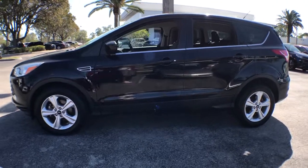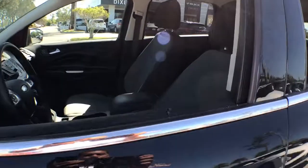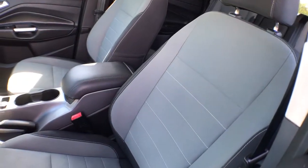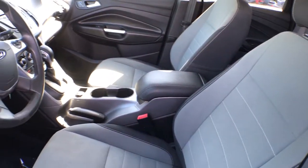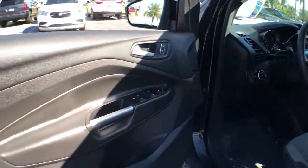Get all the tools you need to make adventures comfortable and stress-free with this capable, comfortable Escape. This compact crossover delivers safety, convenience, versatility, and a smooth relaxing driving experience, so all you need to do is enjoy the ride.